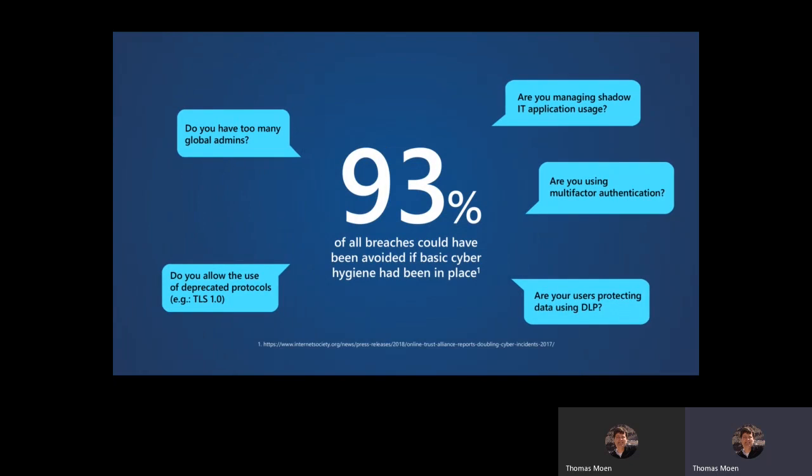If you look out across organizations, what's really sad is that 93% of all breaches could have been avoided if basic cyber hygiene had been in place — just horrifically sad. Last week I was involved with customers doing forensics and resolving a couple of breaches. One of them — this attack came through email. They were an owner of Office 365 Advanced Threat Protection, but when we looked at their ATP configuration, not only did they not have any anti-phishing policies, the default policies were disabled as well.